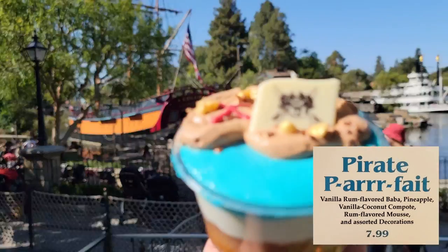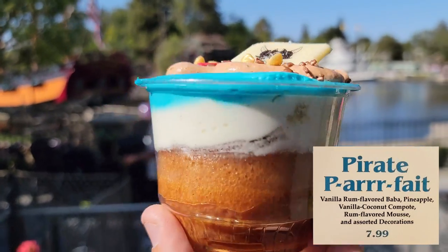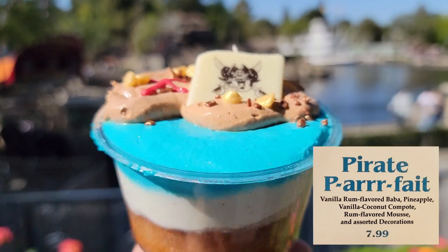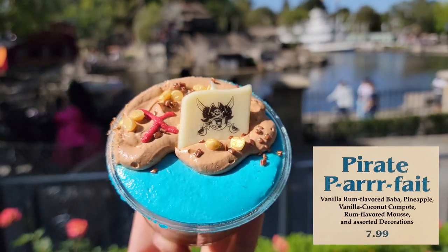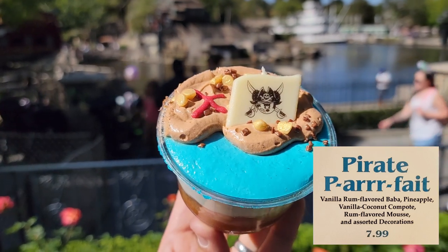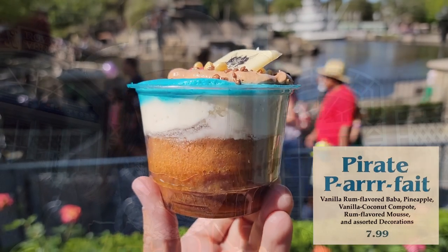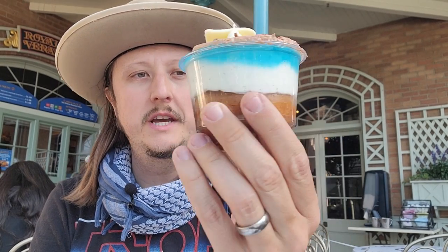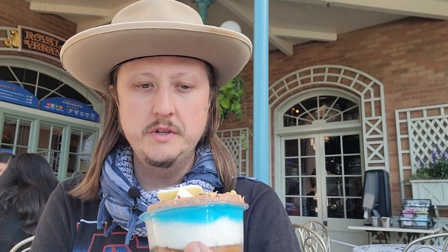So this is the parfait. This is a vanilla rum baba, which is like a little yeast cake soaked in rum syrup, topped with rum flavored mousse, a vanilla coconut compote, pineapple, icing, and decorations on top. We have a little Mickey flag, a little Mickey pirate flag, an X marks the spot, and some gold on the beach. It's super cute, almost too cute to eat, but we've got to try it.